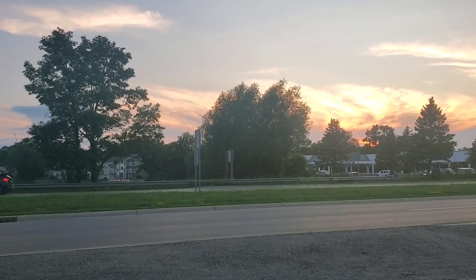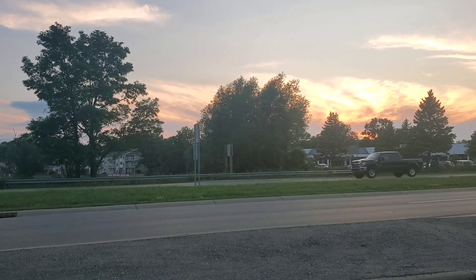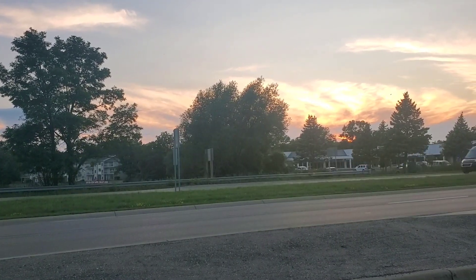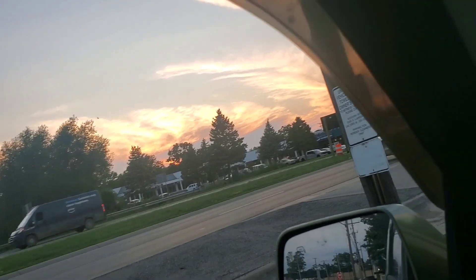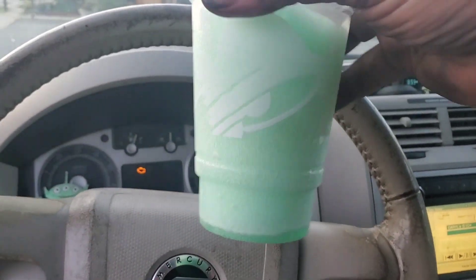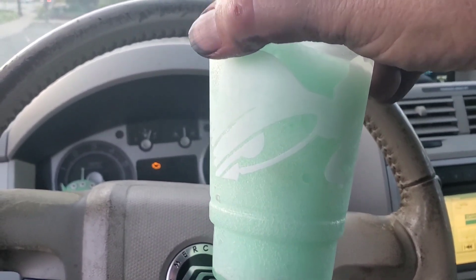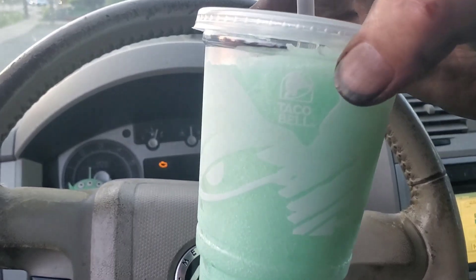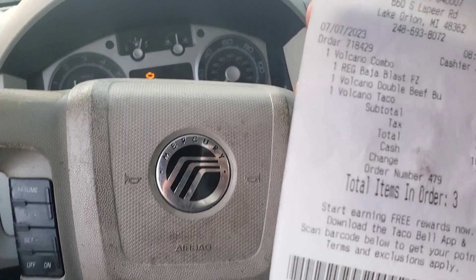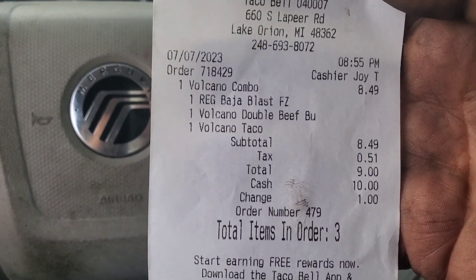I thought we'd try it again and see if it's changed or if I like it now. Maybe I will. They have the volcano beef burrito and the volcano taco, or you can get a combo where you get both — one taco, one burrito — as well as a new cool drink, the Frozen Baja Blast. I've never had a Frozen Mountain Dew product before, so I thought I'd give that a try too. It also comes with lava sauce already on the items.